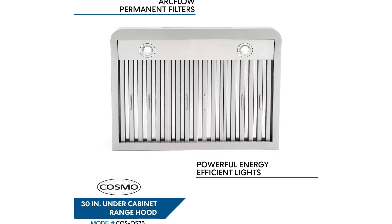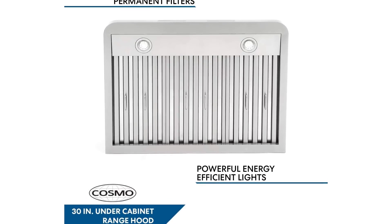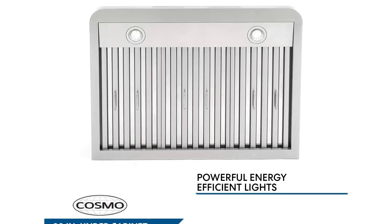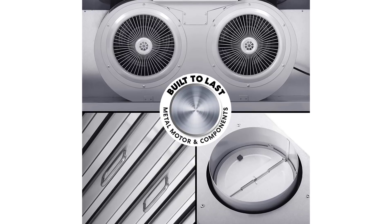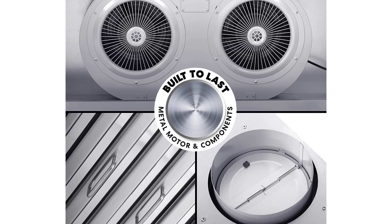Quickly ventilate your kitchen without the noise of competing range hoods. Easy to clean filters—Cosmo's ArcFlow stainless steel permanent filters are dishwasher safe and extremely durable. The range hood can be used ductless with an optional carbon filter kit. The energy efficient 1.5 watt LEDs are long lasting and provide bright high lumen lighting for better visibility at night.